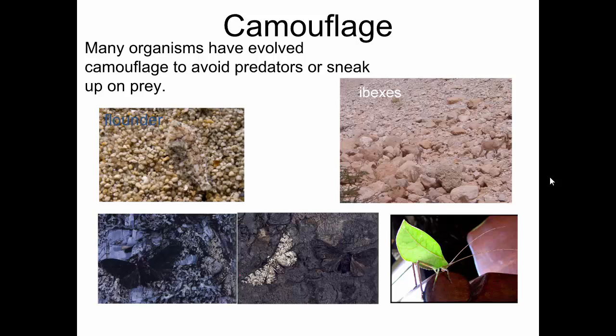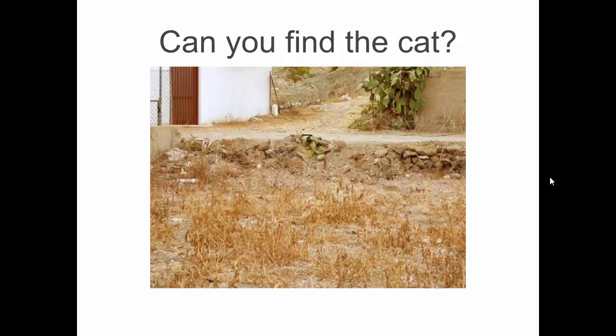This is a katydid — it's an insect. This is its body. Obviously it looks just like a green leaf. Even common animals can be camouflaged. You see the cat there?